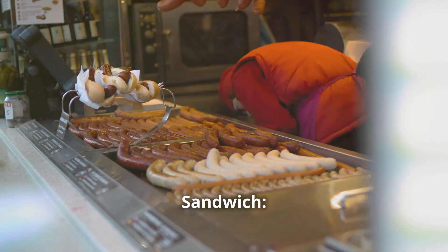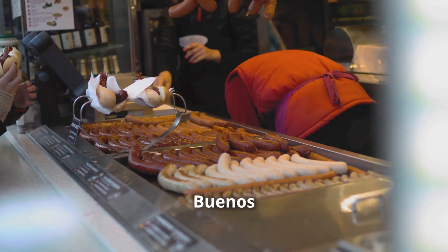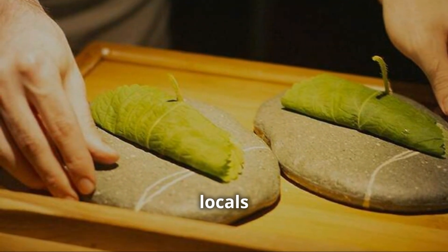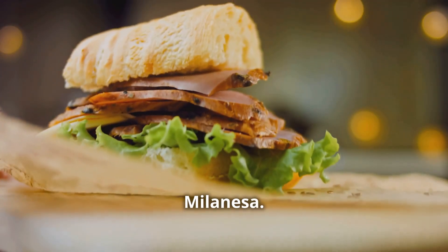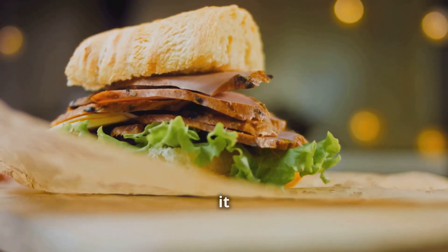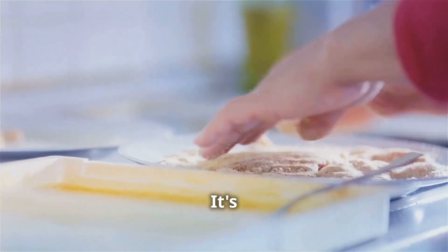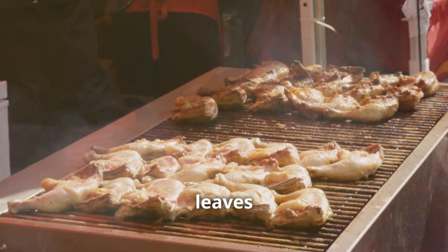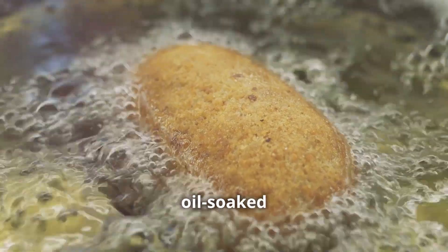Number six: the milanesa sandwich. All right everyone, we're diving into the heart of Buenos Aires street food with a real treat — a dish that locals love and tourists can't get enough of. It's a hearty sandwich: the milanesa. Think of it as Argentina's answer to the schnitzel, but with a Latin twist. It's got that comforting breaded exterior but with flavors that dance on your taste buds. This is proper food — the kind that fills you up and leaves you with a smile on your face.